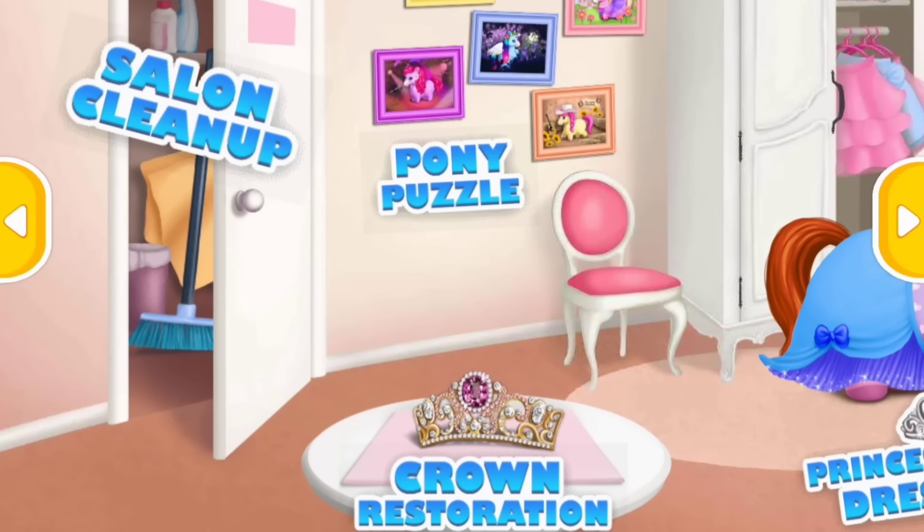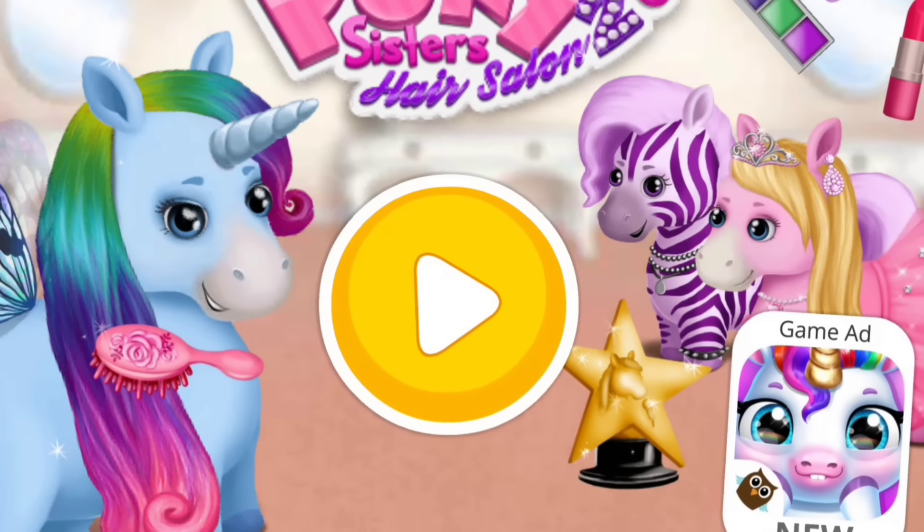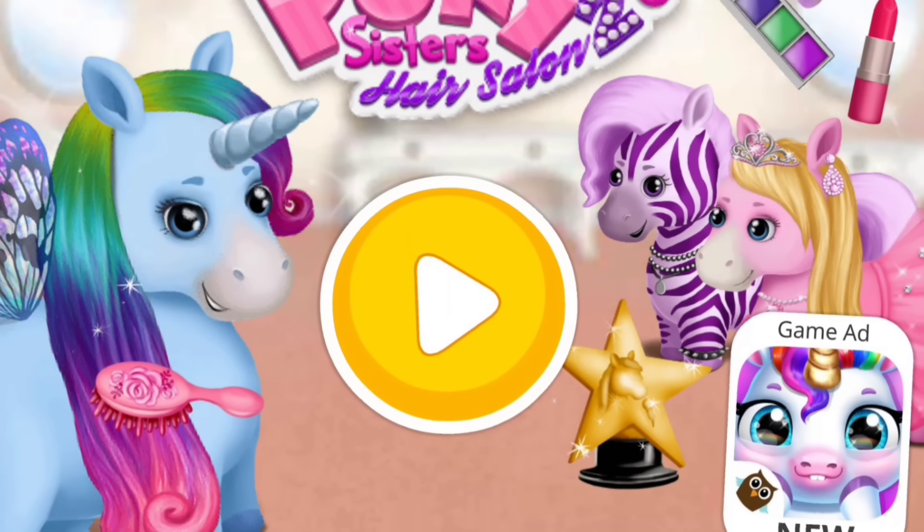Welcome to the hair salon. Pony Sisters Hair Salon 2. Hi, we are the Pony Sisters.